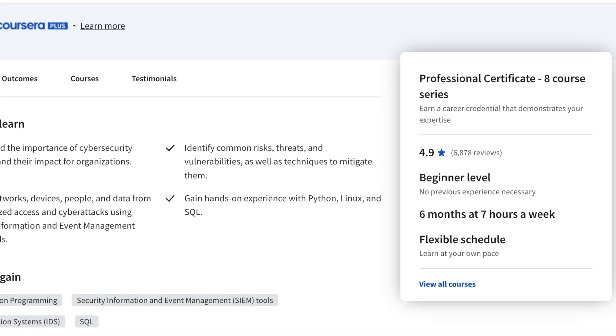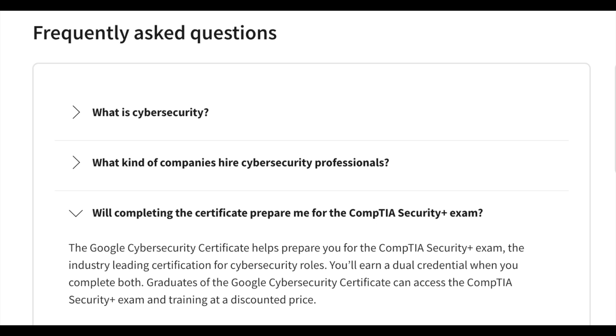Let's dive a bit deeper into why this is one of the best programs out there for beginners trying to break into cybersecurity. You don't need any previous experience or degree to take the program, which means you can come in as a complete beginner and learn everything from this one program. It is designed specifically to help you gain the foundational skills and knowledge needed to start a career in cybersecurity, in roles like cybersecurity analyst, security operations center analyst or SOC analyst, and more. Once you complete the program, you'll also get access to the CompTIA Security Plus exam and training at a discounted price and a dual credential once you complete both the professional certificate and the Security Plus certification exam.